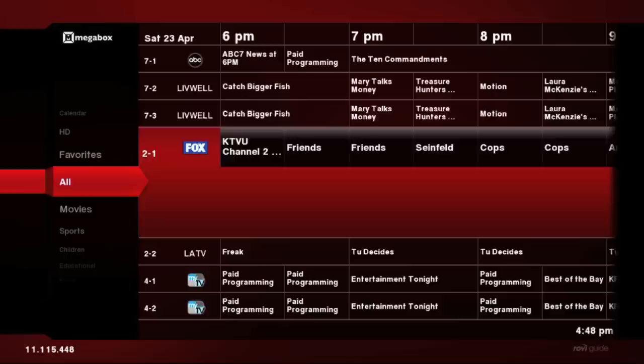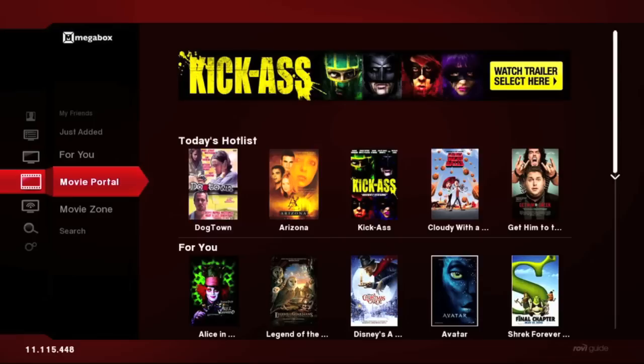TotalGuide is a profile-based learning guide. It learns about you based on programs that you watch, items that you select in the grid, and information that you bookmark or favorite. It takes that information and generates recommendations for you. The TV and movie portals present the results of those recommendations in a variety of ways.